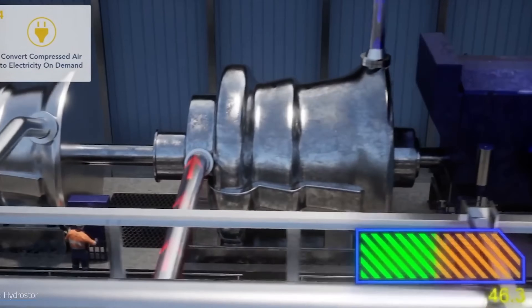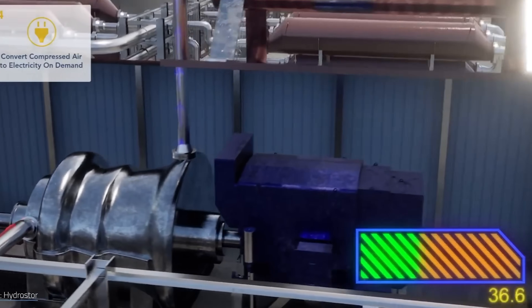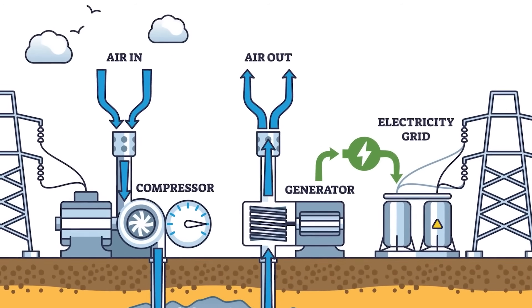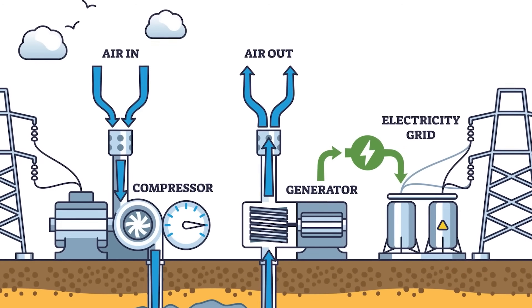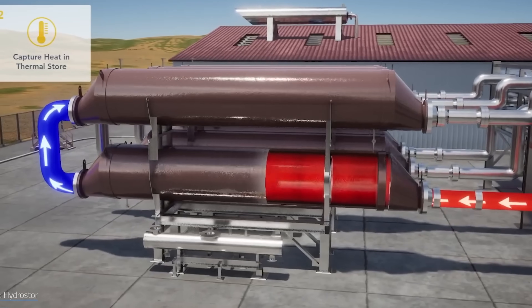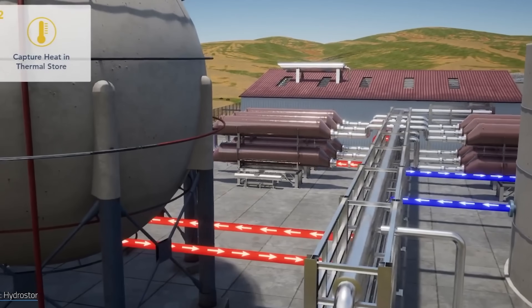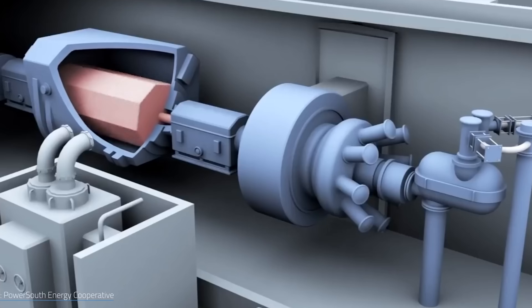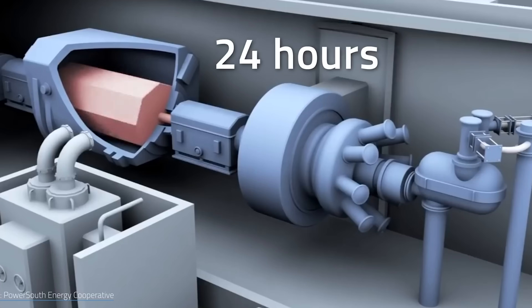HydroStor's approach fixes that. They capture the compression heat using a thermal energy storage system — basically storing the warmth in water — and then feed that heat back in during discharge. It's called adiabatic compressed air energy storage, or A-CAES, and it means you can run the whole system with zero net emissions.